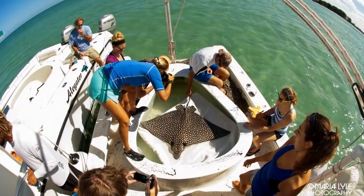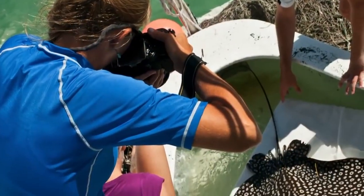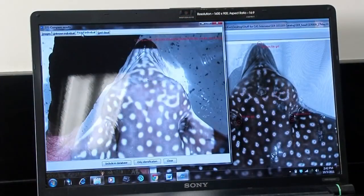We take genetic clips by taking the fin clips from the pelvic fin area. We collect a series of photographs of the body. They have very unique spot patterns, which are very important for use in photo ID for identifying individuals.